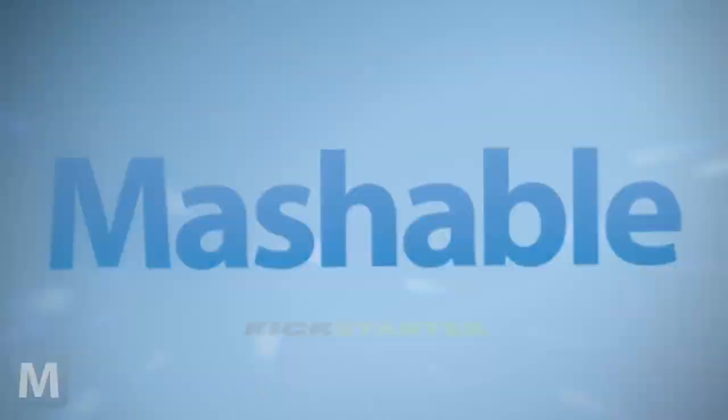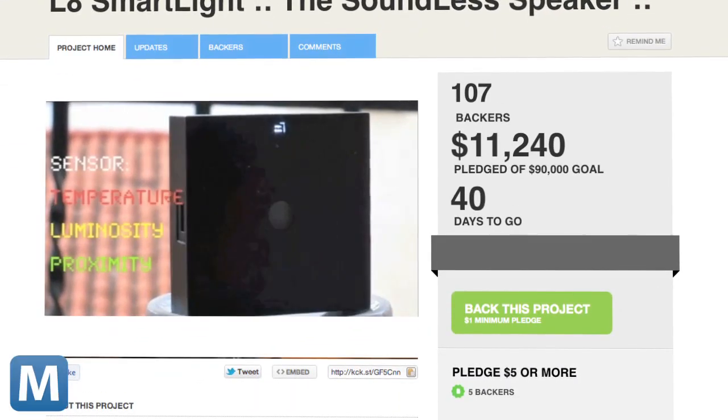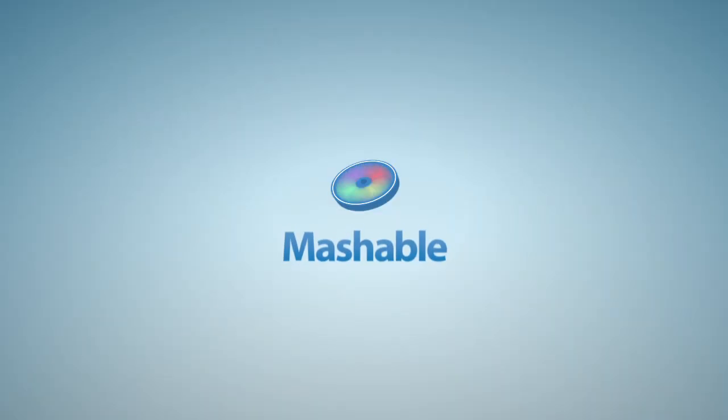The team has been iterating their light for about a year now, and they're looking to Kickstarter to help fund things like battery life improvements and a production run of at least 1,000 units. At the time of writing, this project is about 12% of the way to its $90,000 goal, with 40 days left on the clock.